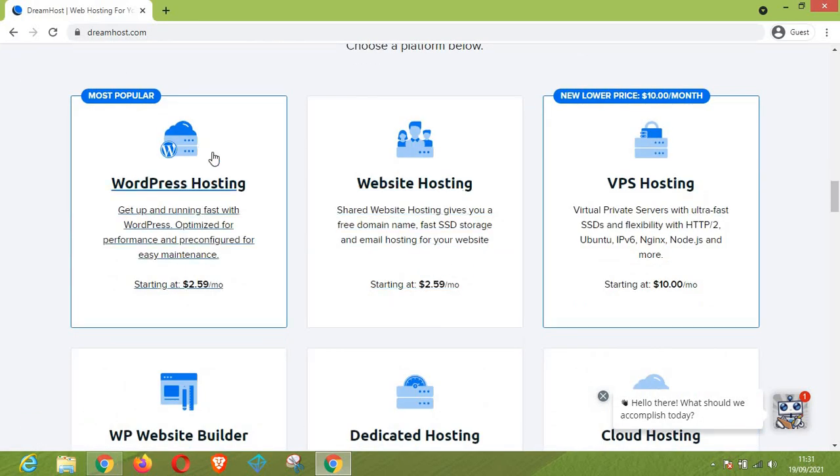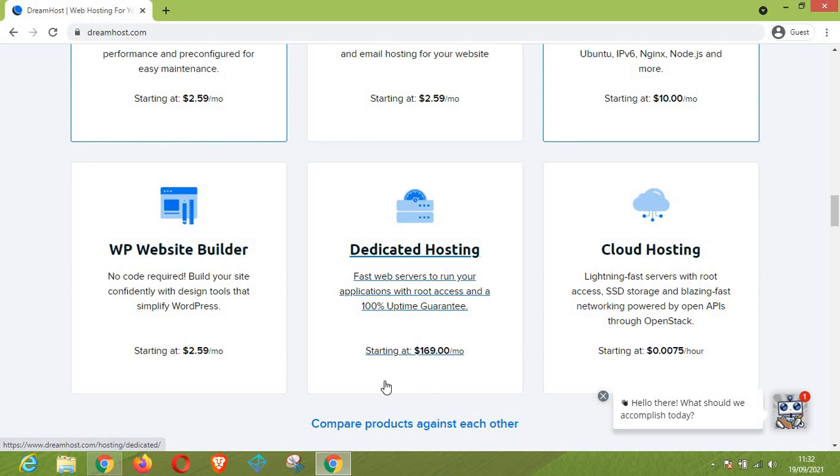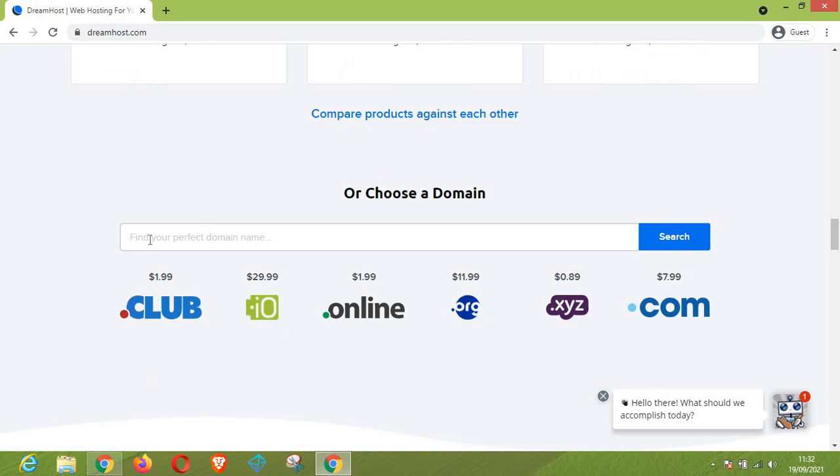This is the hosting package for WordPress. As you can see, the most popular plan on DreamHost is just $2.59. They also offer VPS hosting, a website builder, dedicated hosting, and cloud hosting.